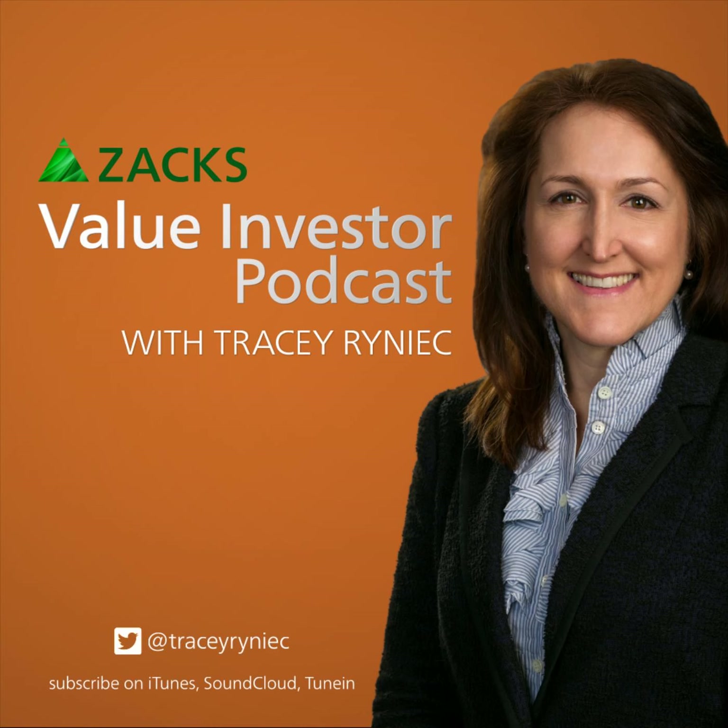Number four is one I haven't talked about much before, but things are hot for this one. It's Stewart Information Services, ticker S-T-C. $1.1 billion market cap, which is why most people haven't heard of it. It's a global title insurance and real estate services company — very hot right now. Anybody getting a mortgage, buying a house, or refinancing has to have title insurance, and they do the check on it. In Q2, they saw operating revenue up 9% on strong refis and purchase transactions. They said Q2 was 'the strongest in recent history.'